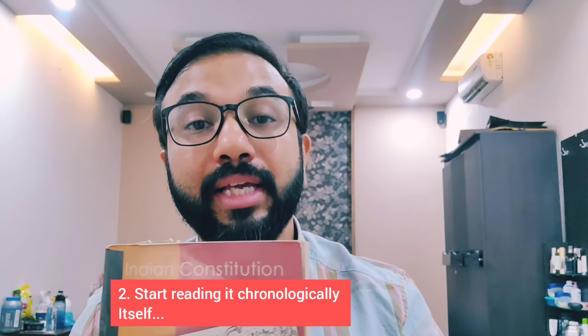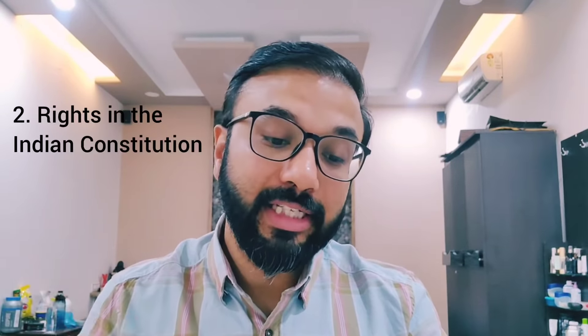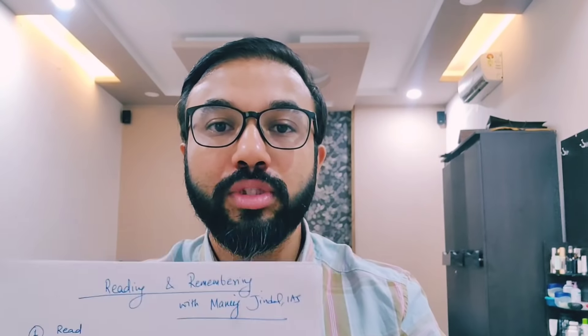That's why I find this book very, very amazing. What you need to do is start studying chapter by chapter. Once you open the table of contents, the first chapter is 'Constitution: Why and How,' then 'Rights in the Indian Constitution,' then 'Elections and Representation,' then 'Executive,' then 'Legislature,' then 'Judiciary,' then 'Federalism,' 'Local Governments,' 'Constitution as a Living Document,' and 'The Philosophy of the Constitution.' All very key topics that always come in prelims and mains. Just go chronologically — you don't need to change the chapter order.